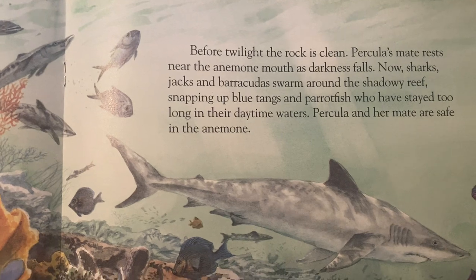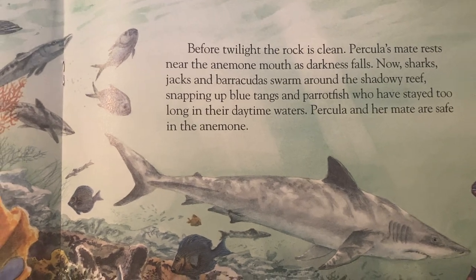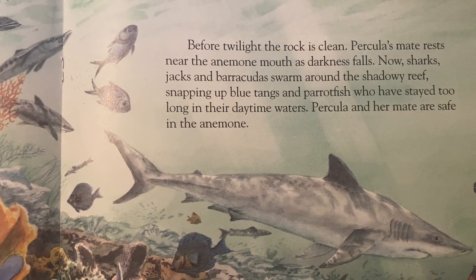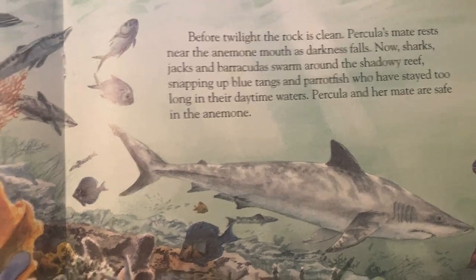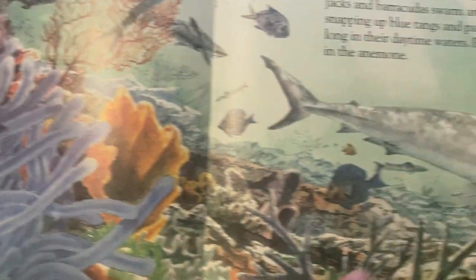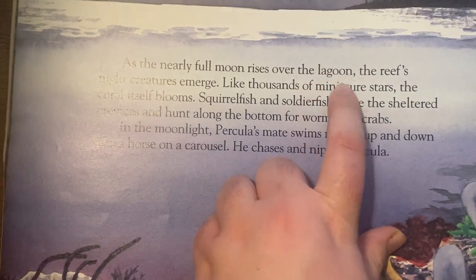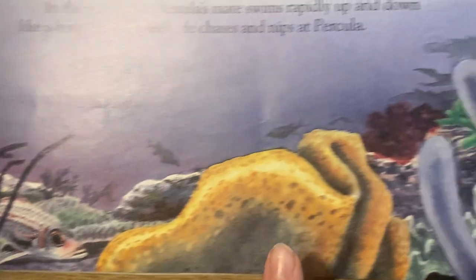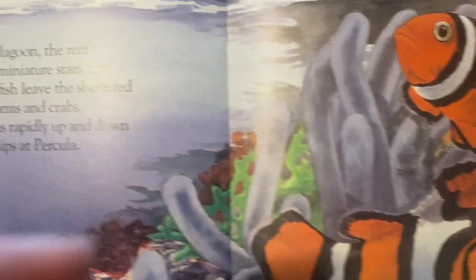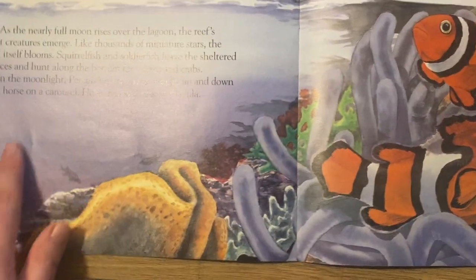Before twilight, the rock is clean. Perculia's mate rests near the anemone mouth as darkness falls. Now shark attacks and barracudas swarm around the shadowy reef, snapping at blue tangs and parrotfish who have stayed too long in their daytime waters. Perculia and her mate are safe in the anemone — you can see them over here, safe from the shark. Lagoon is one of our vocab words. A lagoon is a large body of seawater where plants and sea animals live in a coral reef. You can see the coral reef down here with all the animals, the beach up here, and this water — this is all the lagoon.